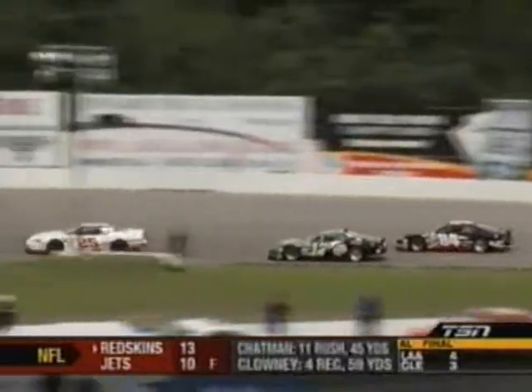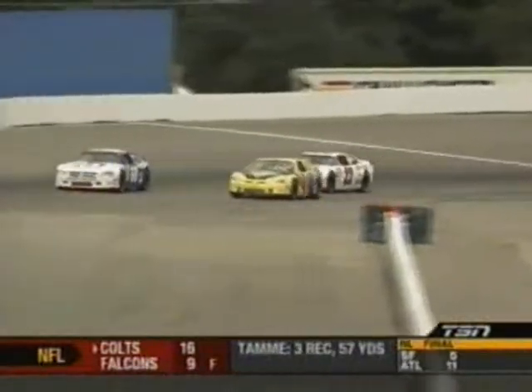The 84 and 25 — the 17 of DJ Kennington in there, the 84 of J.R. Fitzpatrick, Jim Lapsovich, and the 17 of DJ Kennington in fifth spot — the 84 and 25 both a lap down.